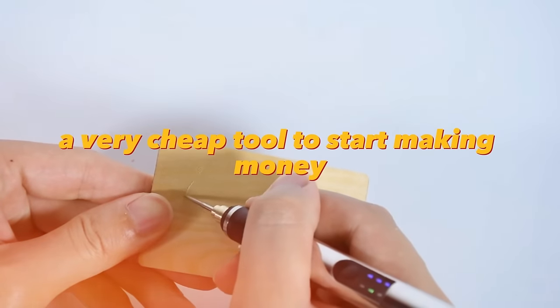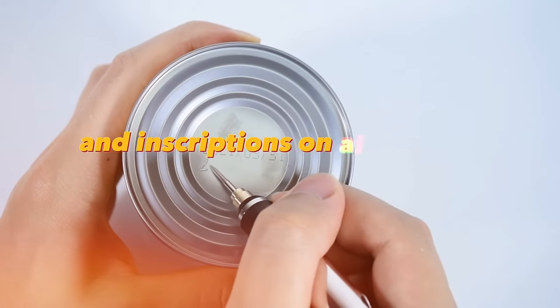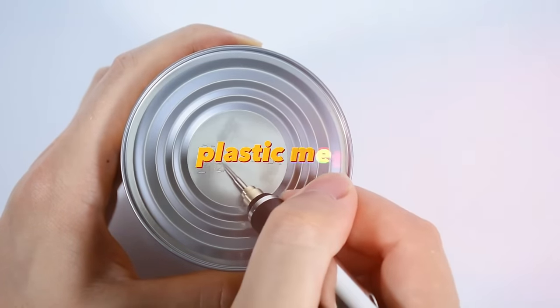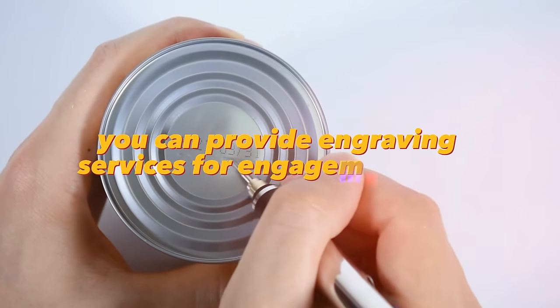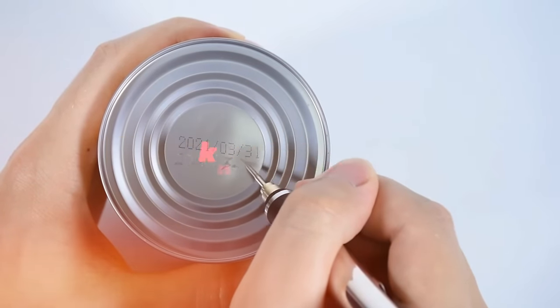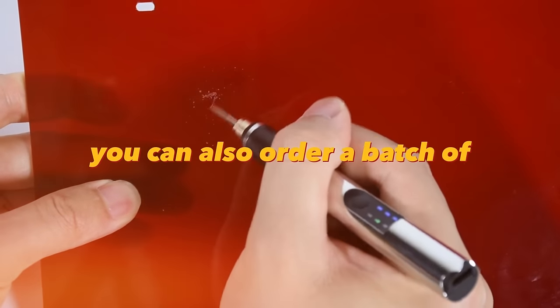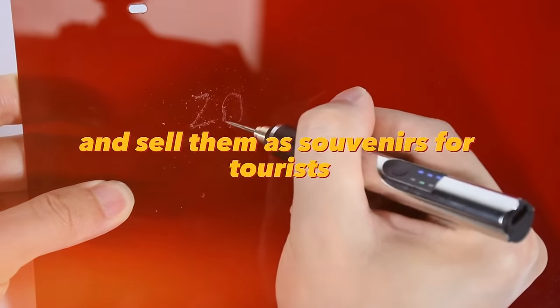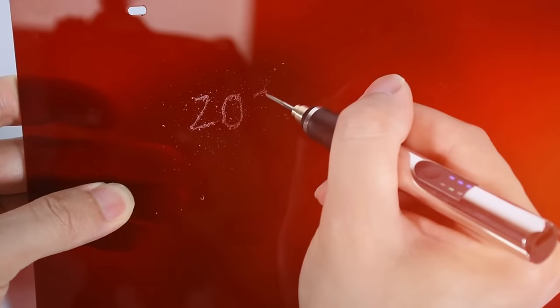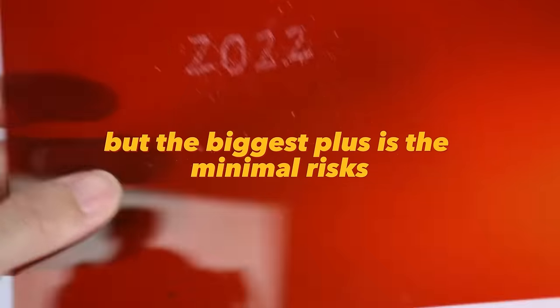A very cheap tool to start making money is the engraver pen. With it you can put pictures and inscriptions on almost any surface — plastic, metal, glass, gold, etc. You can provide engraving services for engagement rings, knives, weapons, and glassware. You can also order a batch of knives, engrave a popular place on each of them and sell them as souvenirs for tourists. You can think of hundreds of ways to make money with an engraver pen, and the biggest plus is the minimal risks.